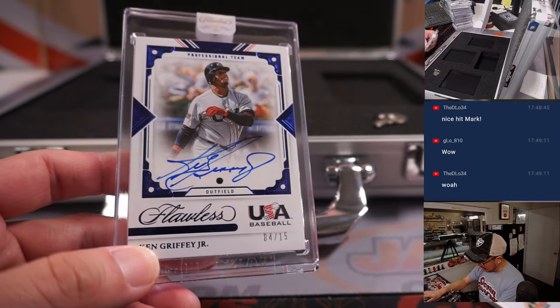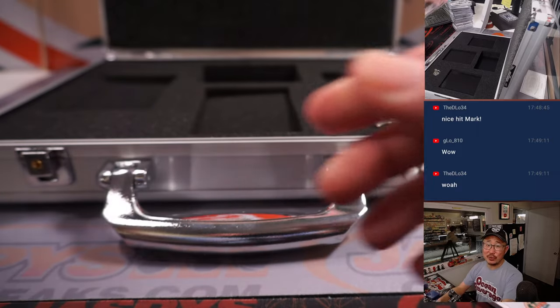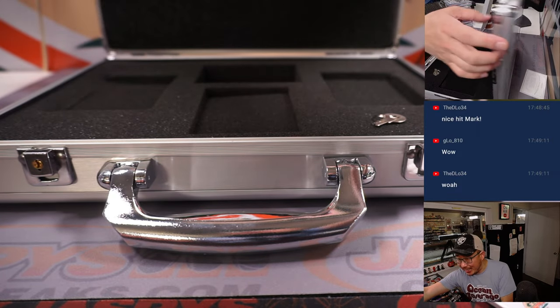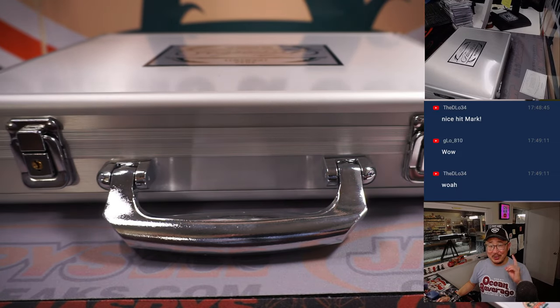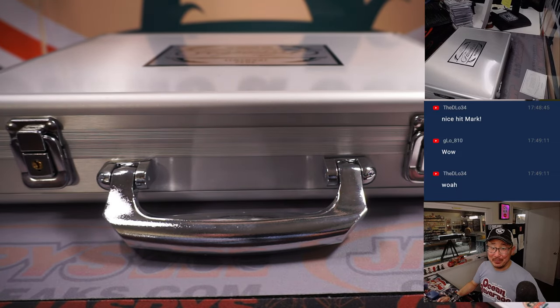Nice way to finish this off. I'm Joe for Jaspi's CaseBreaks.com. The case is closed on Pick Your Team 16. Pick Your Team 17 is in the store right now. I'll see you next time for the next Flawless Break. Bye-bye.